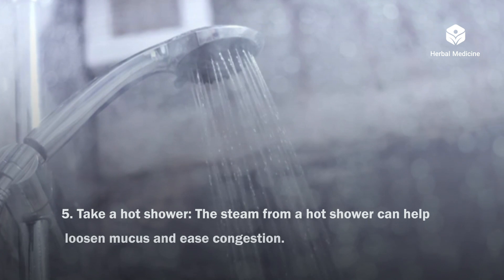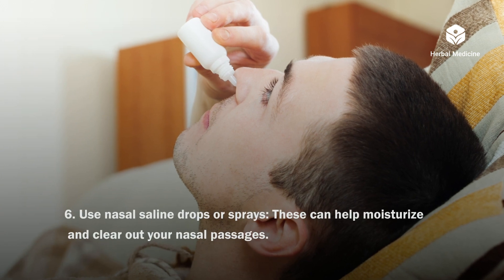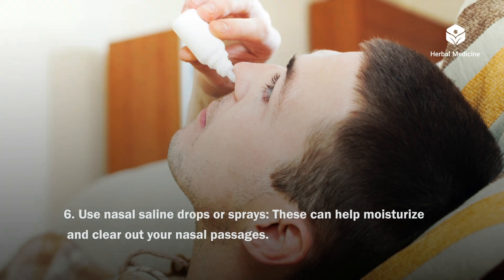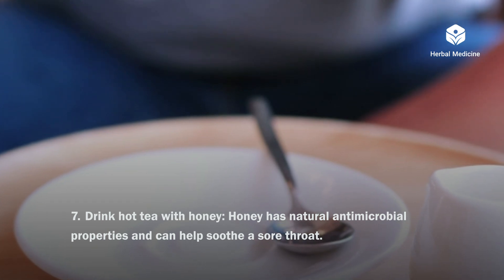Take a hot shower. The steam from a hot shower can help loosen mucus and ease congestion. Use nasal saline drops or sprays. These can help moisturize and clear out your nasal passages. Drink hot tea with honey. Honey has natural antimicrobial properties and can help soothe a sore throat.